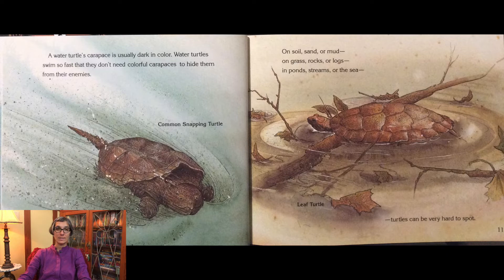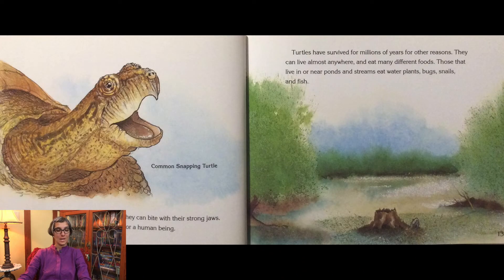On soil, sand, or mud, on grass, rocks, or logs, in ponds, streams, or the sea, turtles can be very hard to spot. Turtles don't have teeth, but they can bite with their strong jaws. A turtle bite can hurt an animal or a human being.